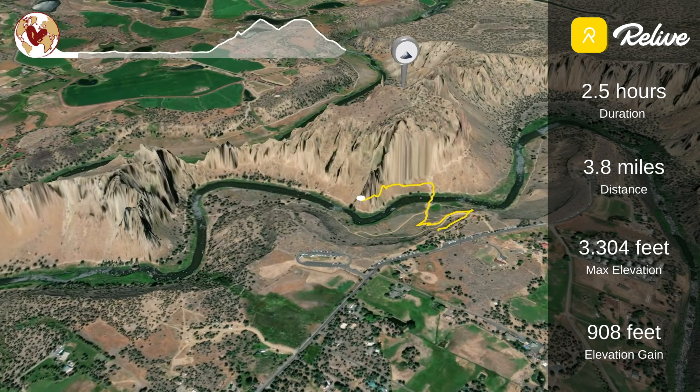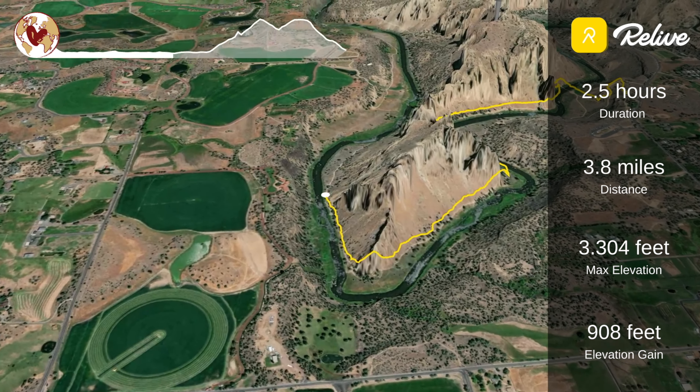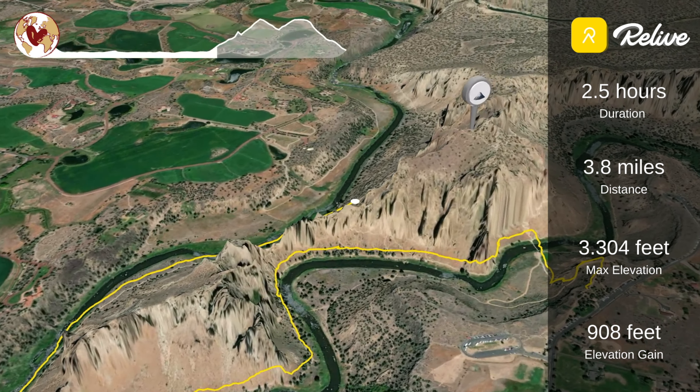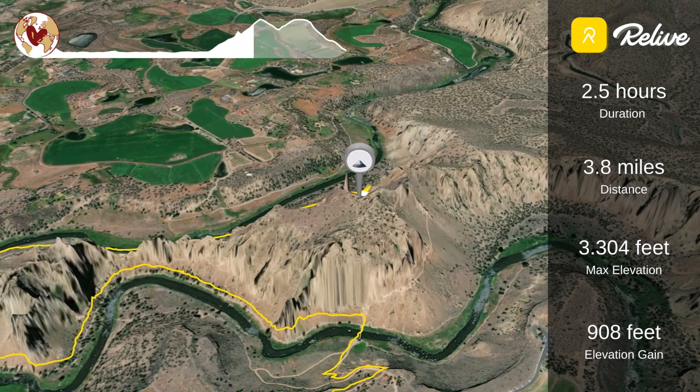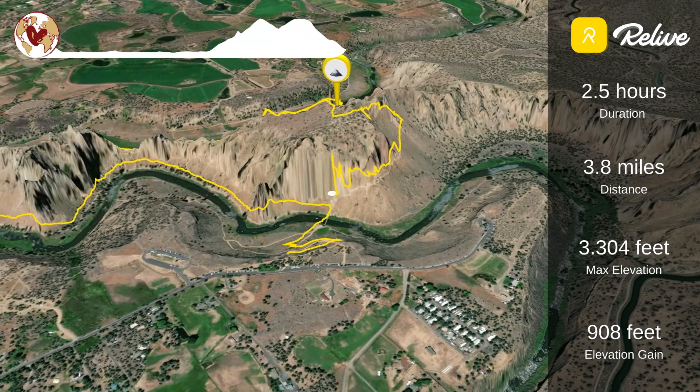This hike is known as the best in Smith Rock State Park because of its varying landscapes, accessibility, and the famous Monkey Face Rock. The first half of the hike is relatively flat and follows a beautiful horseshoe around the river before arriving at Monkey Face.